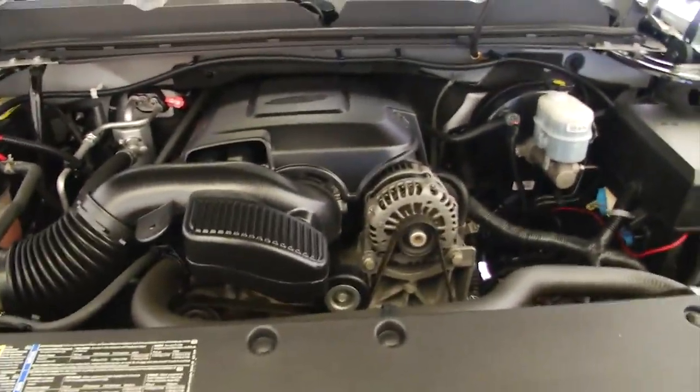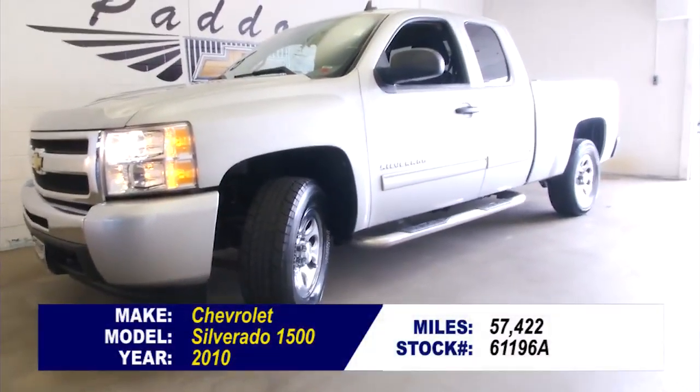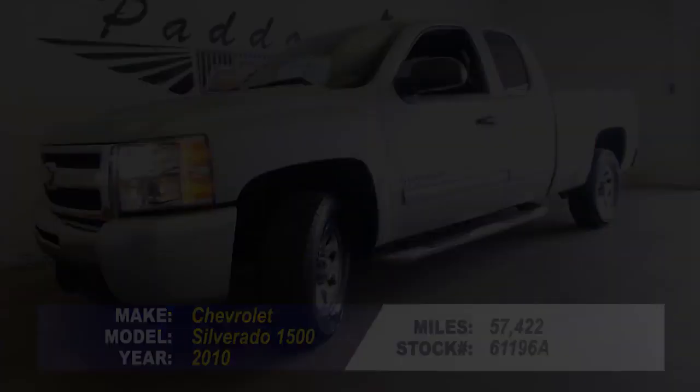We'll pop the hood and continue our walk around to the front. The silver paint looks to be in good condition — sounds good, looks good.